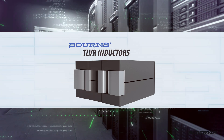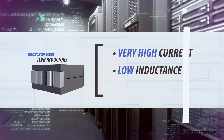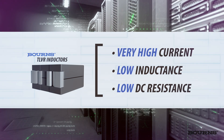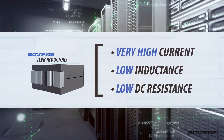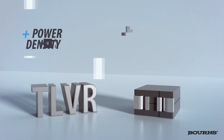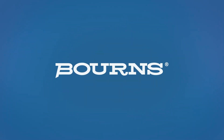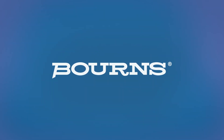Bourns TLVR series inductors are designed to deliver the extremely high current, low inductance and low DC resistance needed for AI innovation. Helping designers harness the full potential of AI that demands support for greater power density, elevated switching frequencies and efficient transient response is another compelling reason why it's better with Bourns.